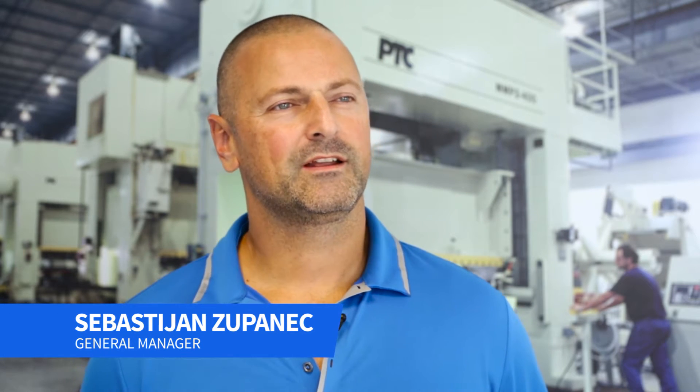Nahanni was set up and originated by Paul Janza back in '68, and in '78 we were incorporated as Nahanni Steel Products. Since day one we've been doing automotive components for our customers, and over the years we built it up.